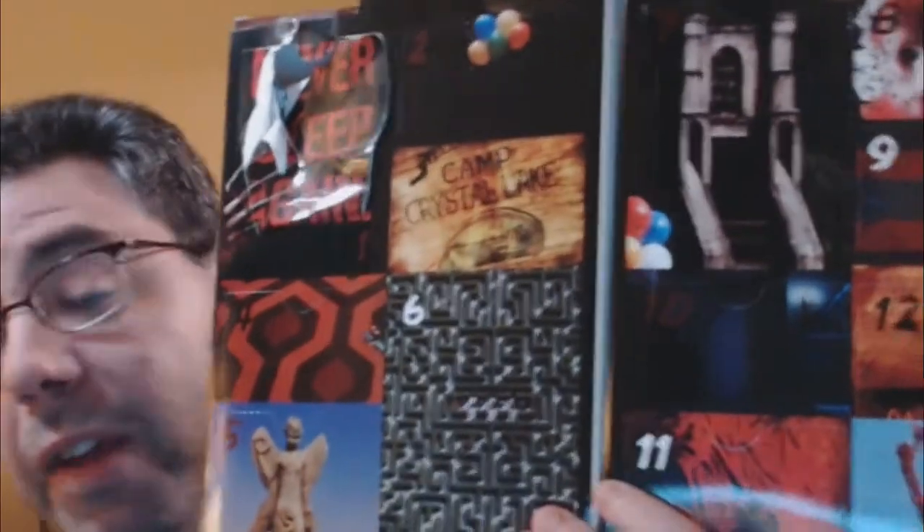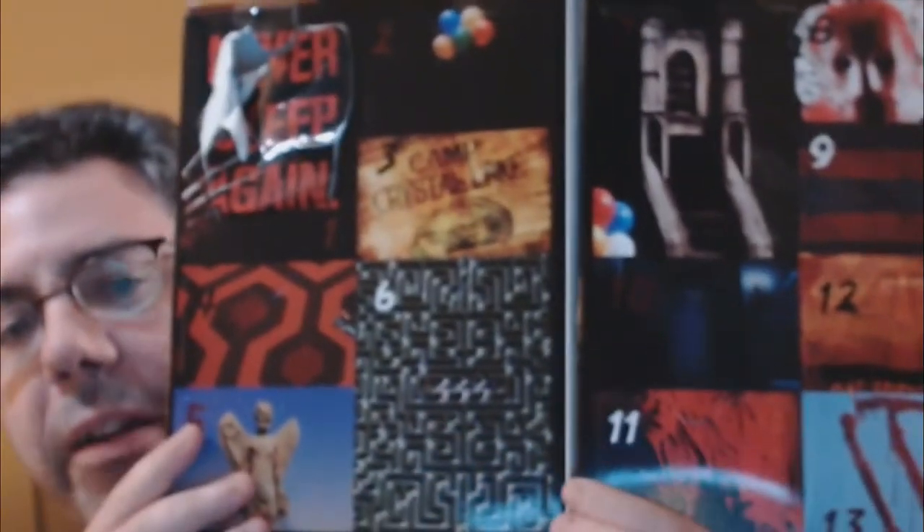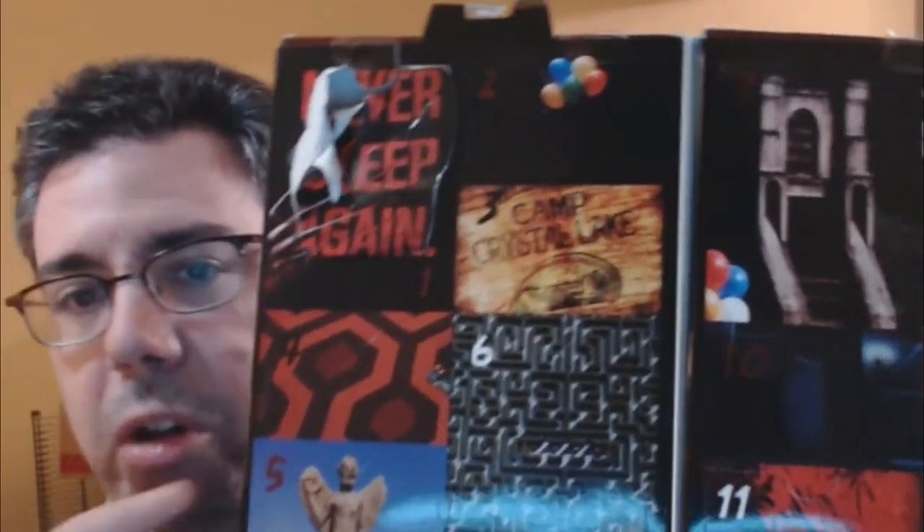So we crack open the case again here. One thing I didn't talk about in the very first video is that you notice this day right here — the first day, day six, and I think day number seven — are bigger panels than the other smaller panels. That's because those are the bigger socks, not the smaller ones.